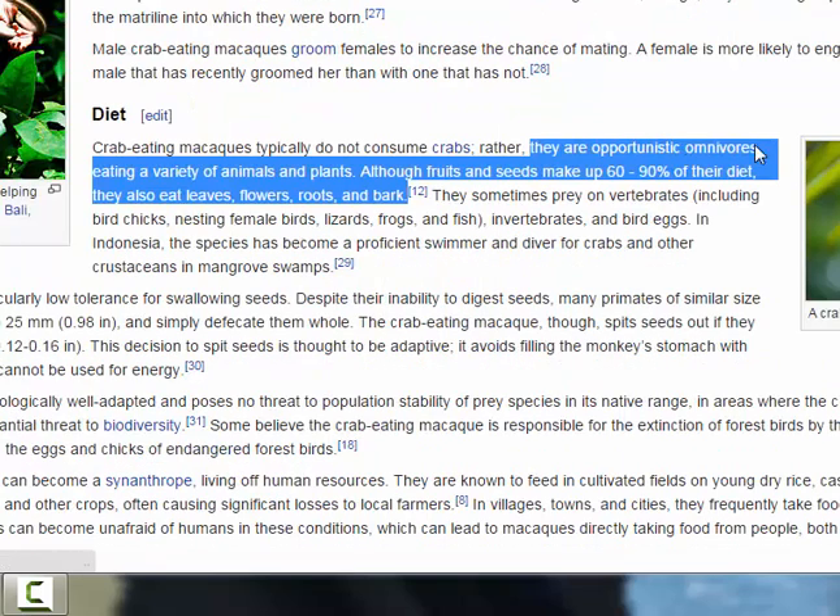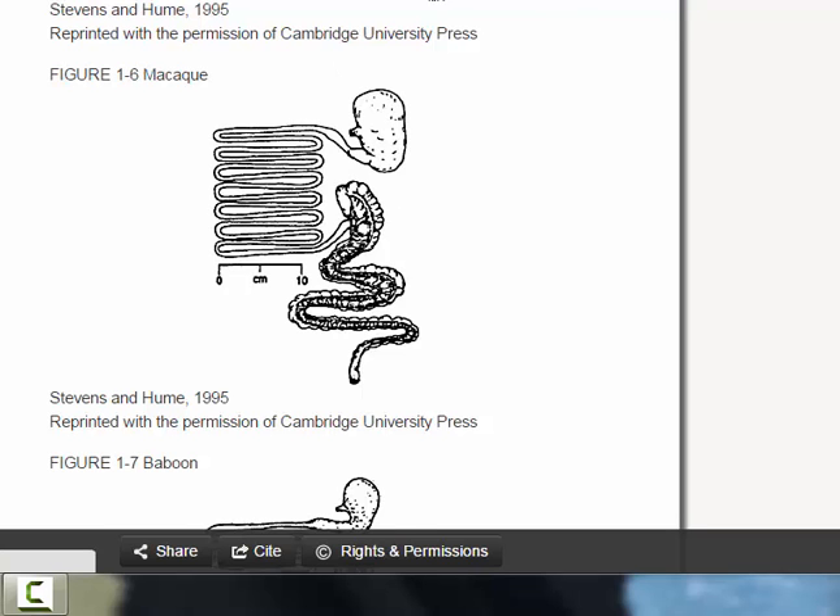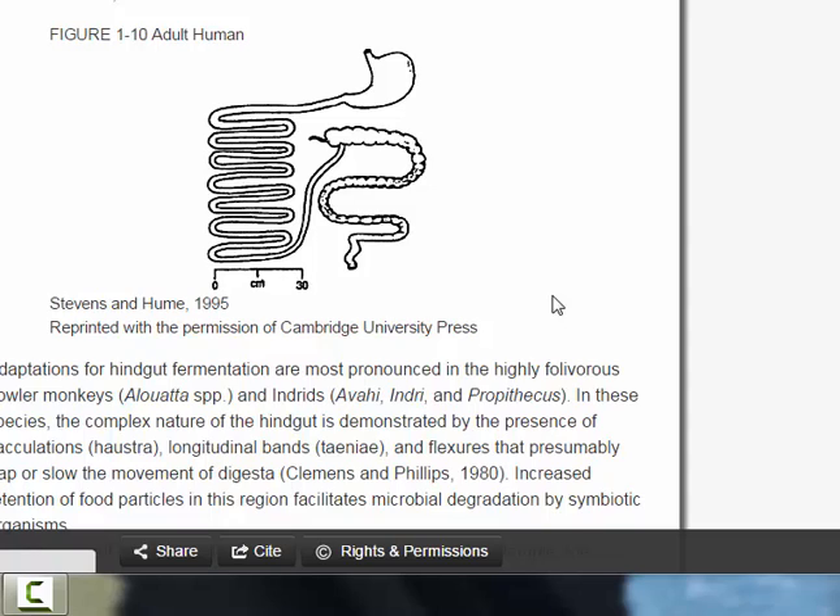A macaque is an opportunistic omnivore — it eats a variety of animals and plants, although fruit makes up 60 to 90% of its diet. It also eats leaves, flowers, and bark, so plants make up 60 to 90% of its diet — that's a lot. In comparison, the human intestinal tract looks pretty different: we have a way smaller stomach and a way larger intestinal tract. The reason for that is that the larger your intestine is, the harder it is to digest flesh or animal products in general.